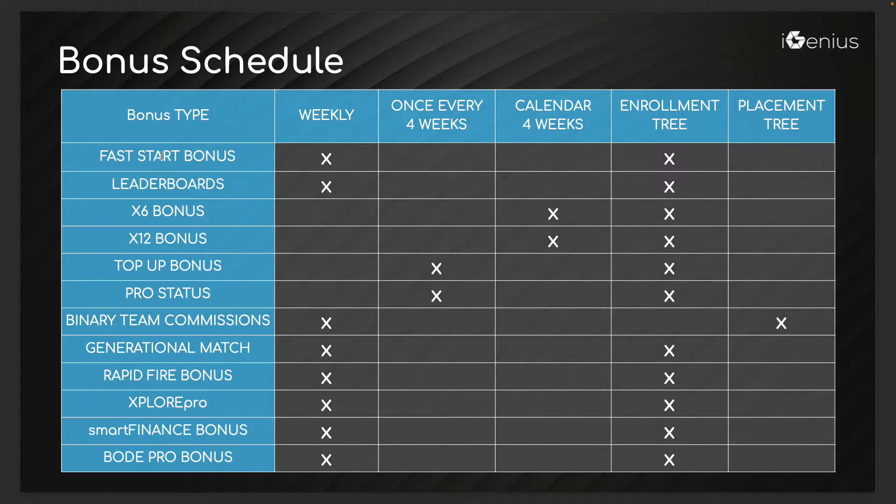Most bonuses are paid out weekly: fast starts, leaderboard bonuses, team commissions, check match, rapid fire, Explore Pro, Smart Finance, and Body Pro. The top-up bonus says if you have four members in the platform and don't make at least $175 a month, or have 12 and don't make $500, the company will top you up — that pays out monthly. Pro status is monthly, guaranteeing a minimum of $1,000 a month. The X6 and X12 are on those four-week calendars. Everything is off the enrollment line except team commissions, which are based on volume that counts equally for everyone all the way up the tree.